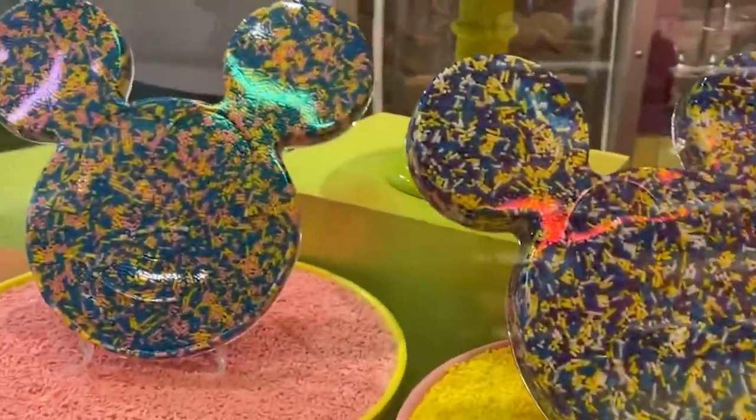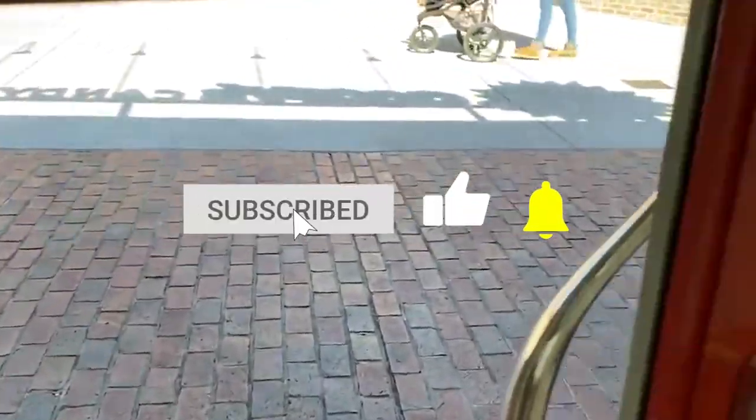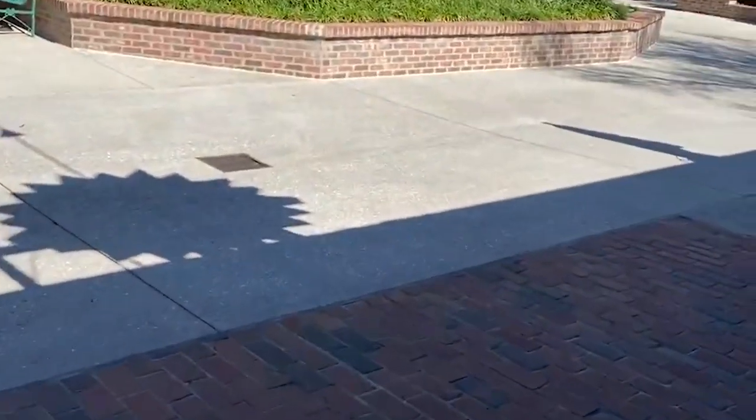Now it's time to hear from you! Did we miss any of your favorites at Disney Springs? Let us know in the comments section below! And before you go, make sure you give this video a like and subscribe to the channel if you haven't already. Click the bell icon to stay updated on all our latest content!